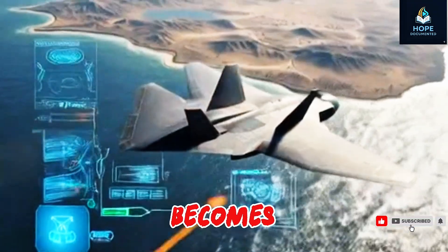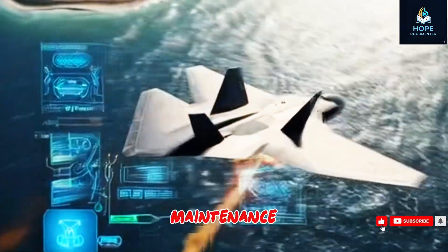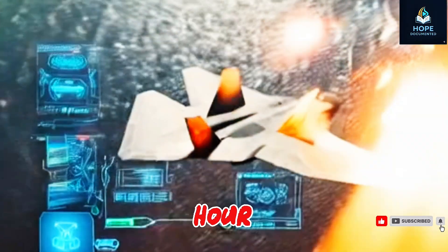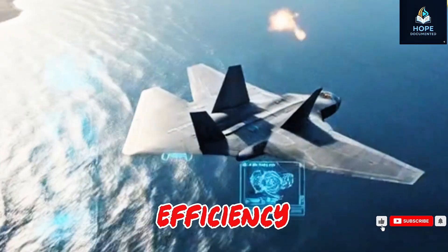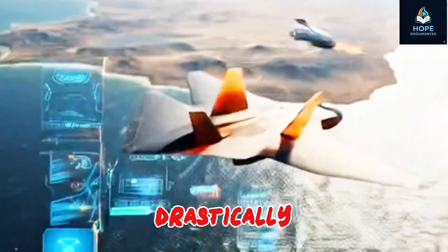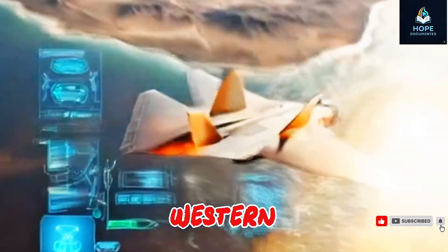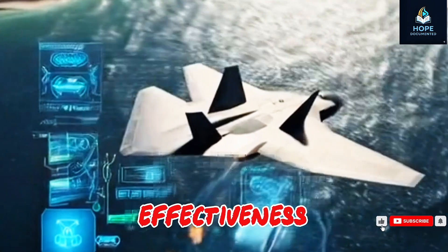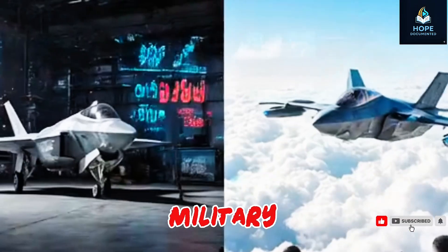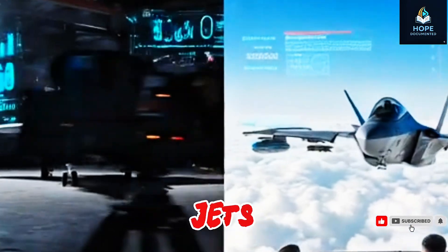Here's where China's design genius becomes clear. While America's F-22 and F-35 require millions in maintenance and days of downtime per flight hour, the J-20 is engineered for efficiency. Its advanced coatings and durable materials reduce maintenance needs drastically, allowing China to deploy more jets faster and cheaper than any Western competitor. This cost-effectiveness not only strengthens China's military, but also attracts buyers globally who once had to depend on expensive U.S. and European jets.